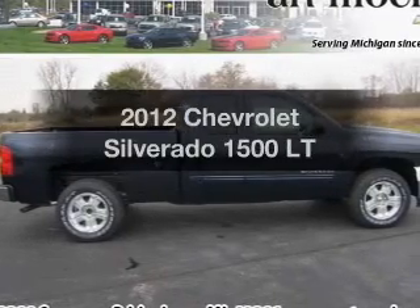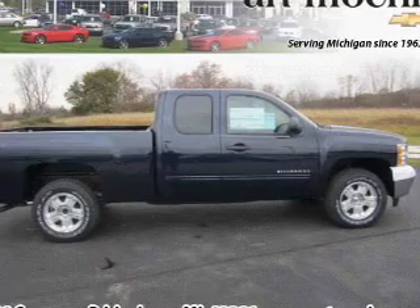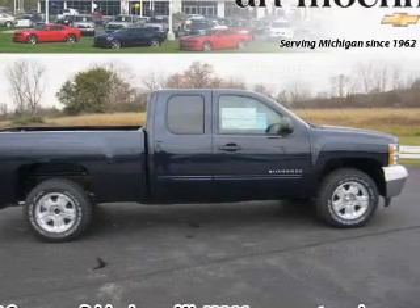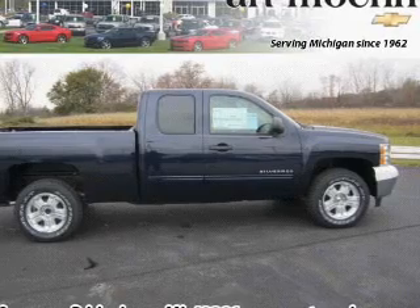Get noticed in this 2012 Chevrolet Silverado 1500. This is the set of wheels you've been looking for, with a powerful 8-cylinder engine connected to a smooth-shifting 6-speed automatic transmission.